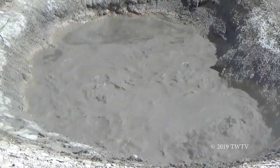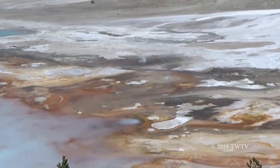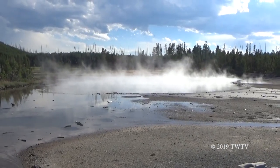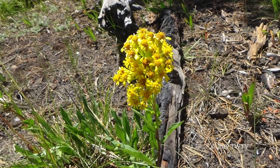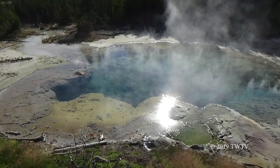Yellowstone, the first national park, holds many amazing wonders such as thermal features, cool sights, and nature. There is so much to explore.